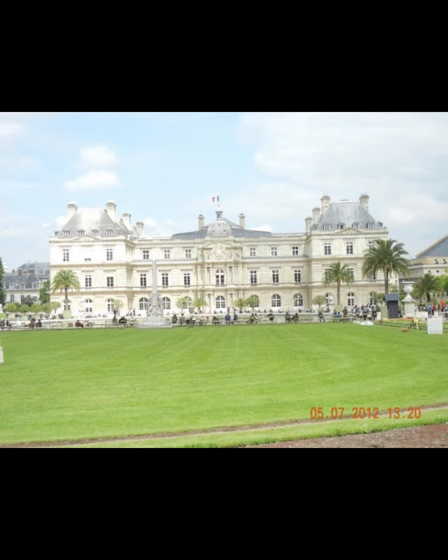Built in 1625 by Solomon de Brasse for Queen Marie de Médicis, the Palais du Luxembourg was a residence for the royal family. Declared a national palace in 1791, it became home to the Directoire, the House of Peers from 1814 to 1848, and the Senate of the Third Republic from 1879.